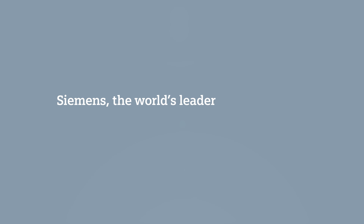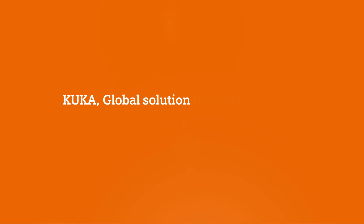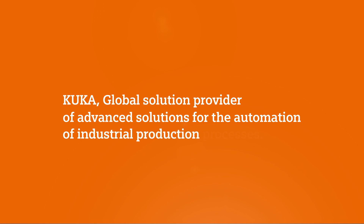Siemens, the world's leader of automation technology for all industries. And KUKA, global solution provider of advanced solutions for the automation of industrial production processes.